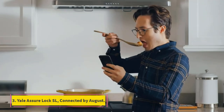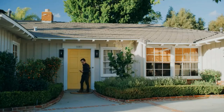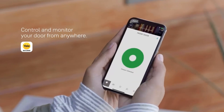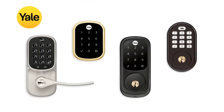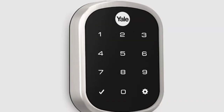Number 3: Yale Assure Lock SL – Connected by August. Accessibility and choice are the best ways to describe this lock that lets you control access via Wi-Fi or Bluetooth. Yale's Assure Lock SL supports a wide range of smart home assistants and can be seamlessly integrated into vacation rental platforms like Airbnb and HomeAway. If you manage short-term rentals, you know how annoying it is to have to either retrieve keys from vacationers or reprogram codes.